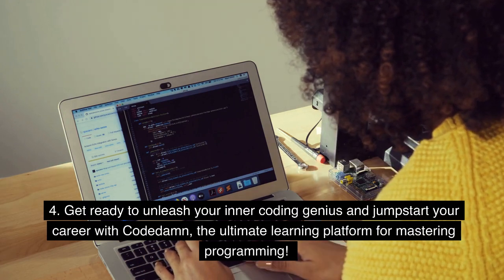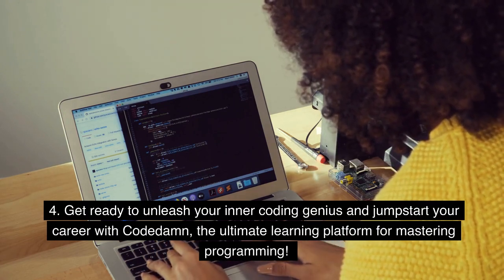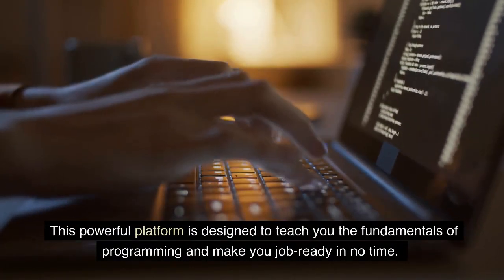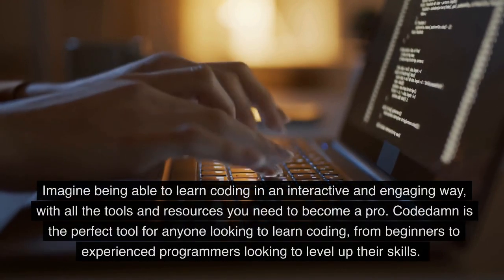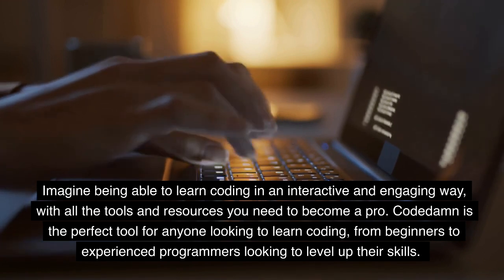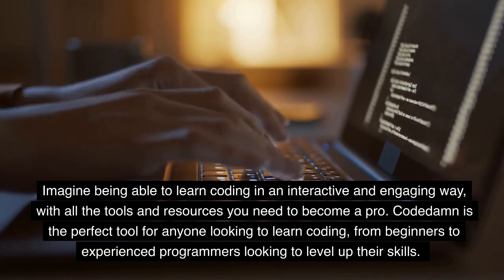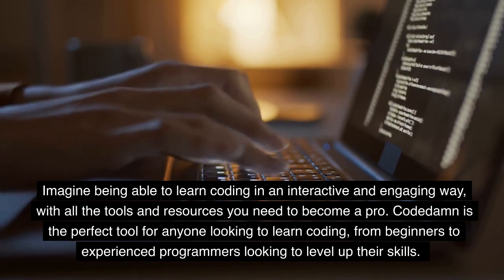Get ready to unleash your inner coding genius and jumpstart your career with CodeDamn, the ultimate learning platform for mastering programming. This powerful platform is designed to teach you the fundamentals of programming and make you job-ready in no time. Imagine being able to learn coding in an interactive and engaging way, with all the tools and resources you need to become a pro. CodeDamn is the perfect tool for anyone looking to learn coding, from beginners to experienced programmers looking to level up their skills.